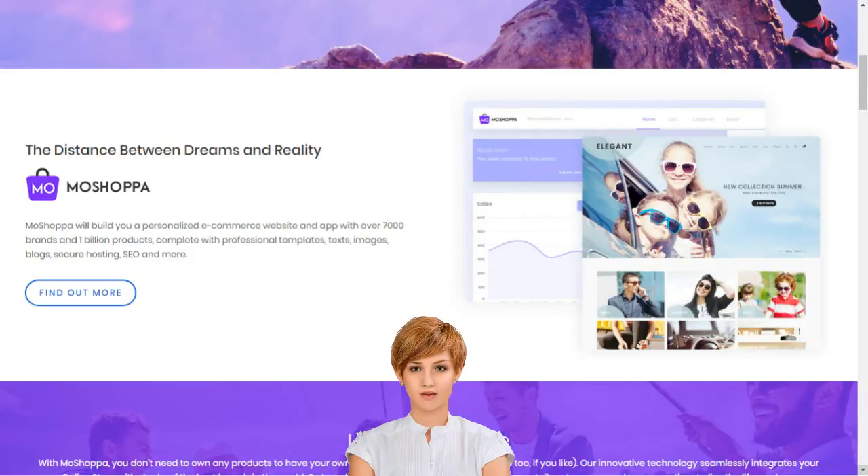The MoShoppa inventory allows for an easy sales process, from pre-purchase right through to customer satisfaction. Transparency of sales and fixed monthly commission payments add further comfort to your business planning.